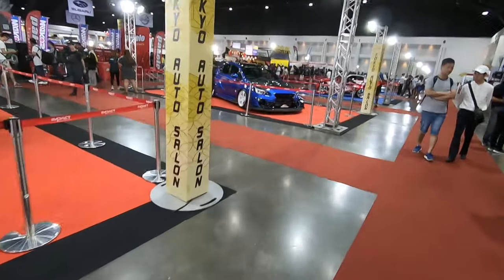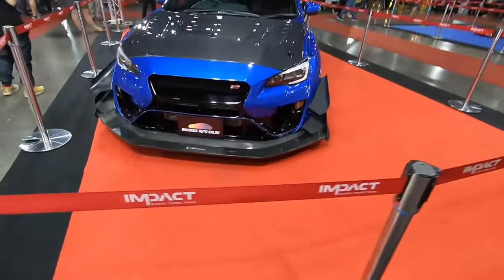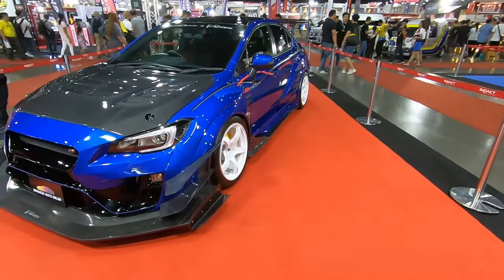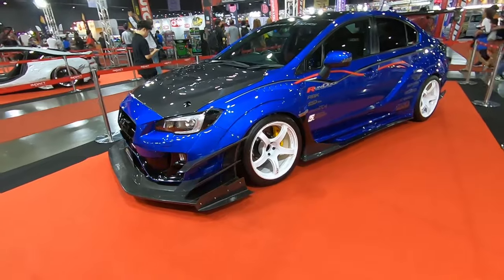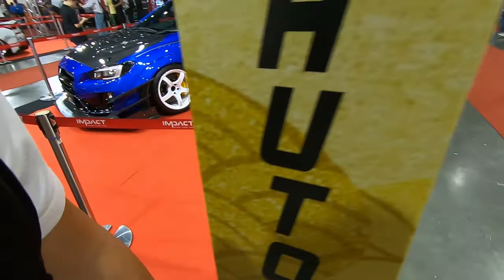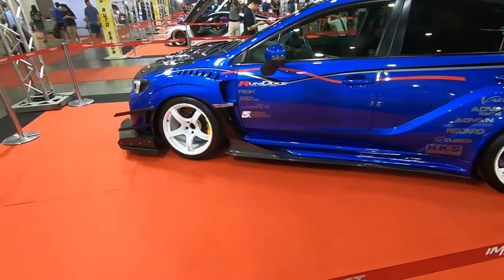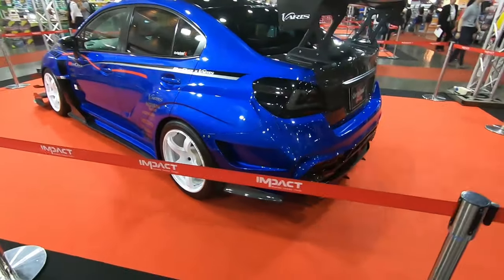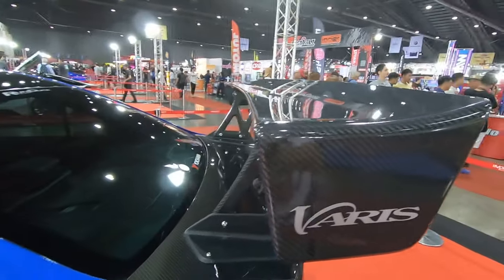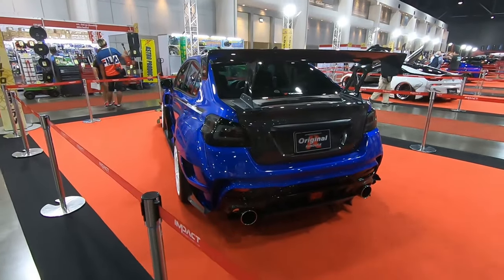Moving on to a Version 11 STI sedan with some crazy stance. It's a full Varis kit — look at the wheels, check out the crazy offset. Holy shit, look at how deep those brakes are! It's a full Varis STI. Check out the new Varis GT wing — no joints, so it's a smooth curve. Looking real good guys.